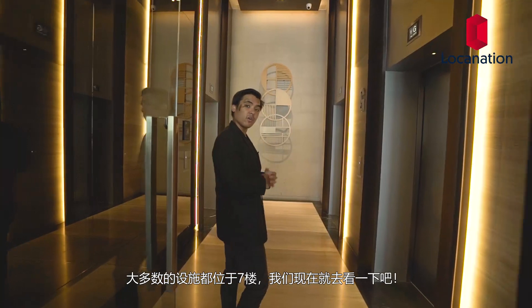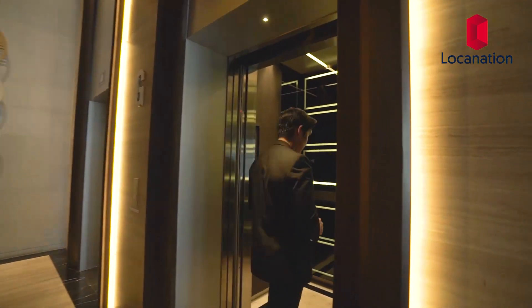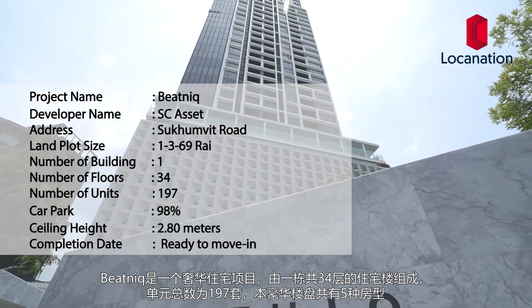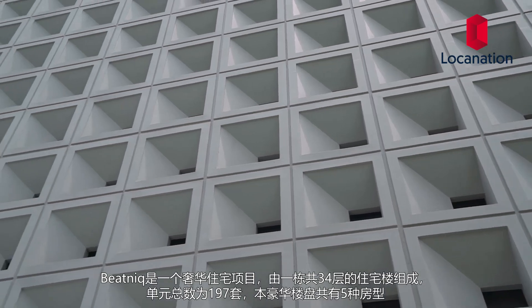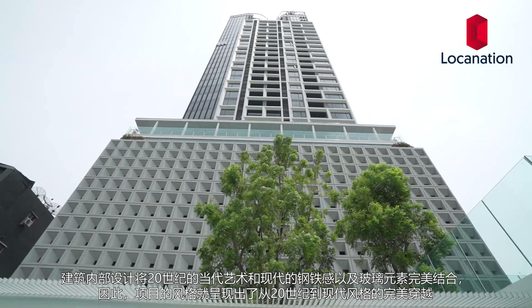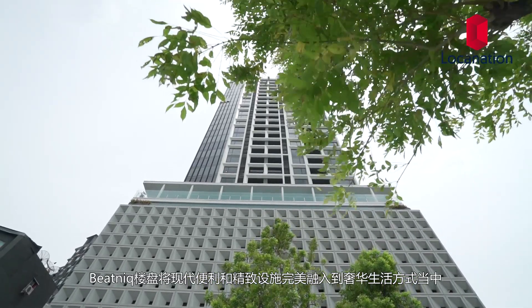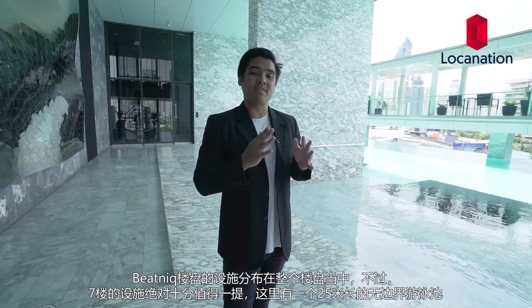Most of the facilities are located on the 7th floor, and we're going to go have a look at that right now. Beatnik is a luxury condominium comprising one 34-story residential building with 197 units in total. Within this exclusive building there are five unique configurations. The building's interior design combines 20th century contemporary arts with modern steel and glassware, resulting in a beautifully designed condominium with individualized styles that recalls memories of the past into our modern era. The highlight is definitely the seventh floor.